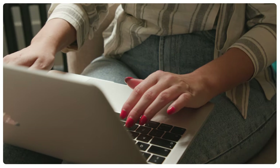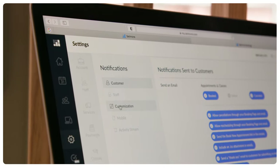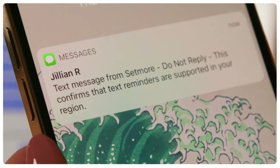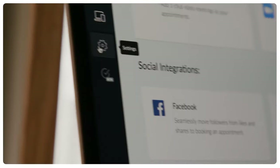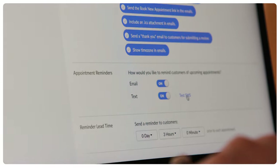Text reminders. One of Setmore premium and pro's most popular features, automated text reminders are the go-to solution to reduce missed appointments. Enabling this feature sends appointment booking details straight to your client's mobile phone. Setup is so simple it's literally a one-click wonder. Head to your account settings and turn on SMS reminders and Setmore will take care of the rest.